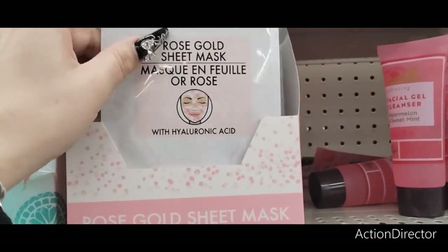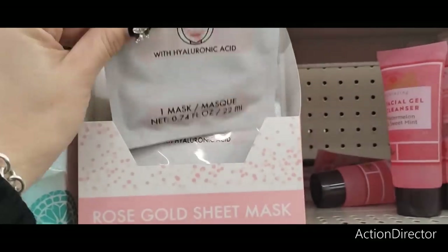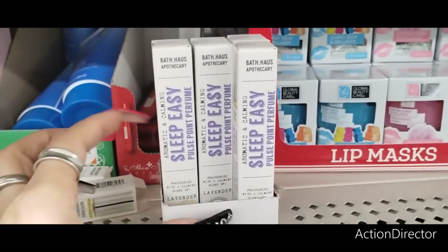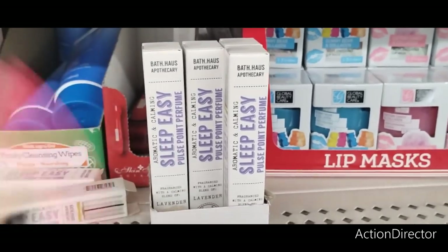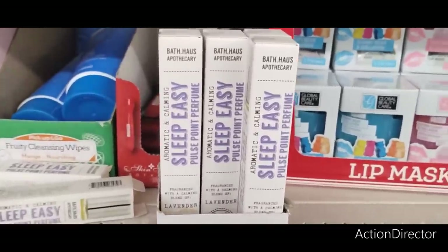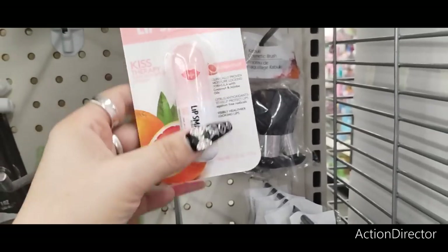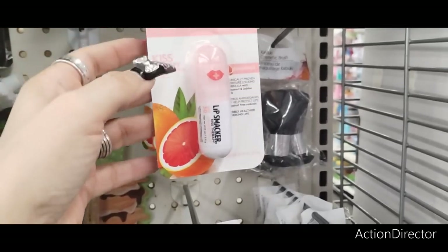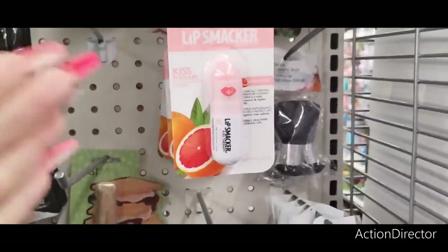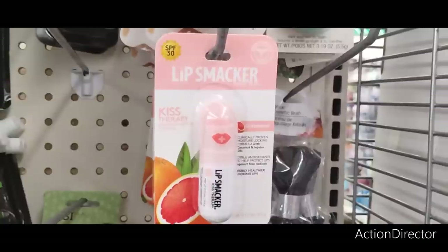We have the Rose Gold Sheet Mask with Hyaluronic Acid — one mask with a cute floral print. Really cute for Mother's Day or bachelorette party favor bags. They also have the Aromatic and Calming Sleep Easy Pulse Point Perfume, and the matching bath salts as well. There's also the Lip Smacker Kiss Therapy with Sunscreen SPF Lip Balm in Grapefruit — I'm focusing on the SPF. Great to take to the beach or pool, and these are very expensive even at Walmart, especially at Target.